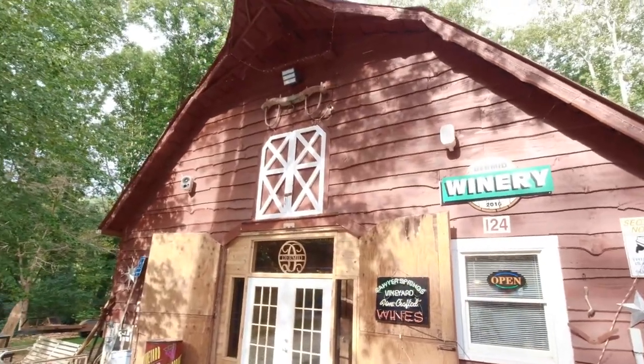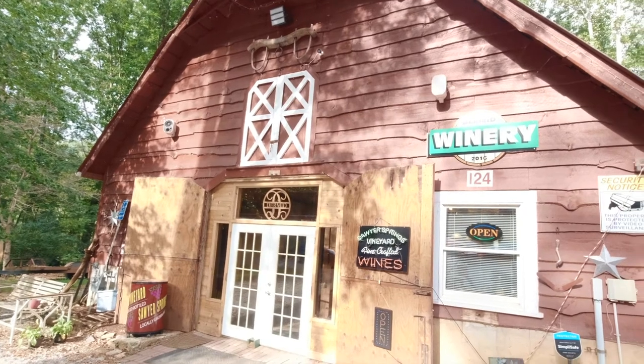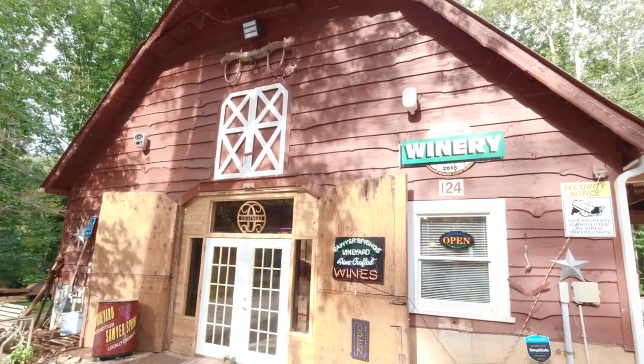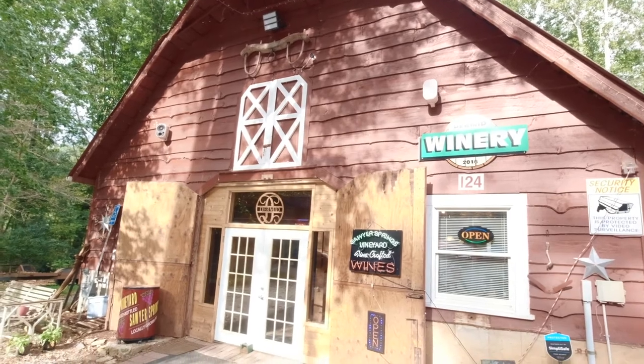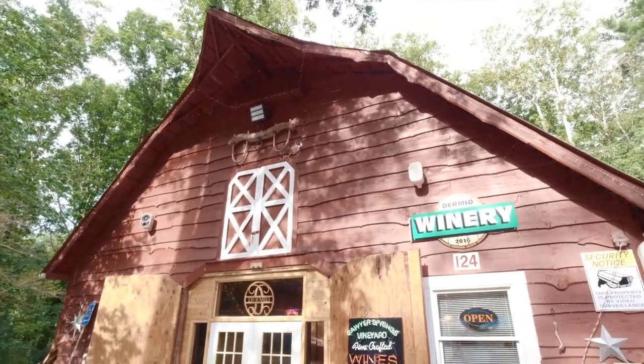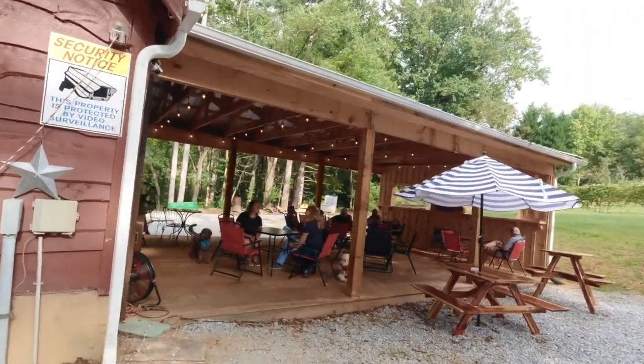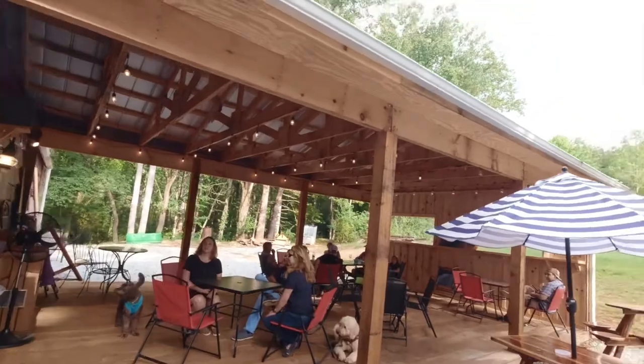Our next stop is Sawyer Springs Vineyard — they are a small batch operation and they make it all here. We're gonna taste them. Love the little covered patio here, very cool.